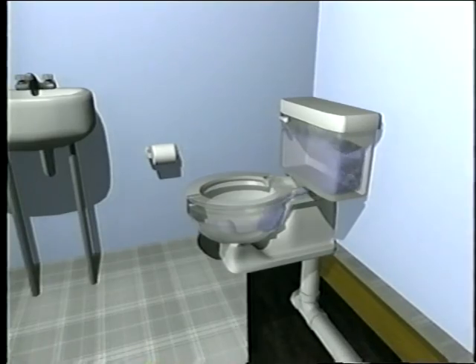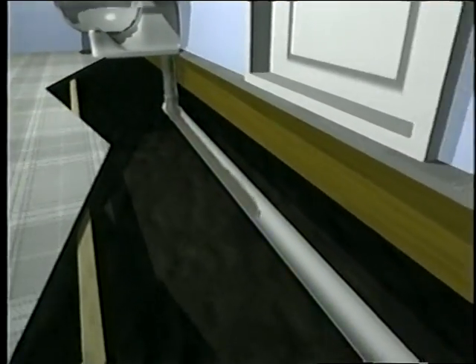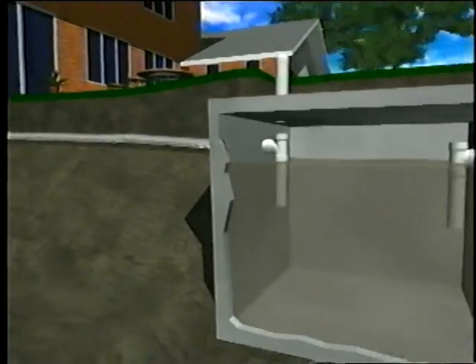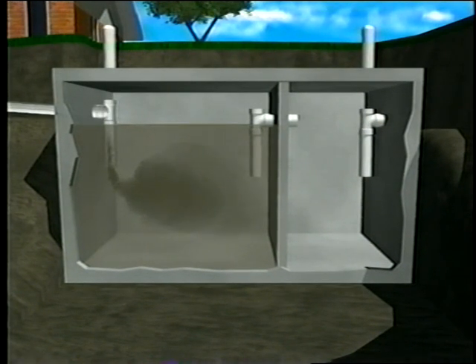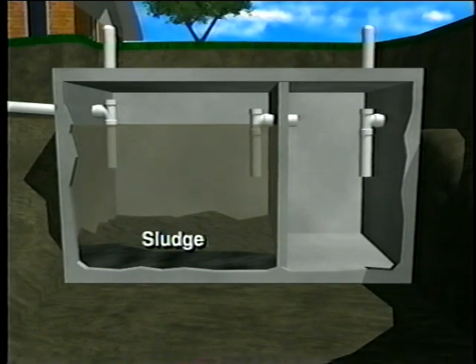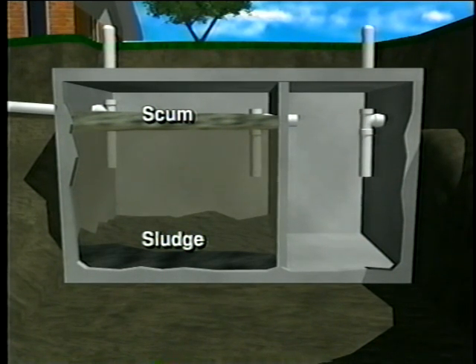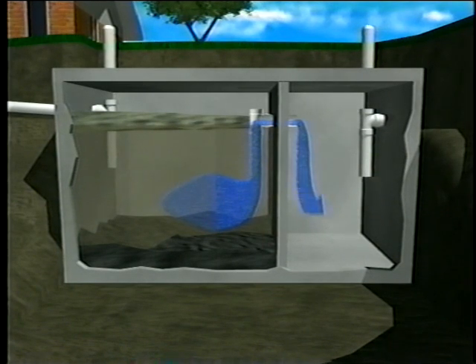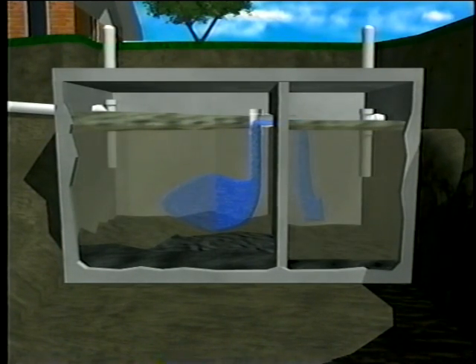Here's how it works. Wastewater flows from your home through the pipes and into the first chamber of your two-chamber septic tank. Here the household wastes separate into three layers. Heavy solids settle to the bottom of the tank, forming a layer called sludge. The lighter solids, like grease and paper, float to the top, forming the scum layer. The sludge and scum layers are what need to be regularly pumped from your tank and hauled away. Between the sludge and scum layers is a zone of relatively clear liquid called effluent. The effluent flows out of the first chamber and into the second chamber, where the separation process is repeated.